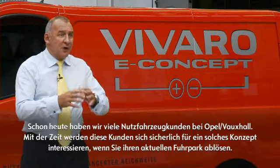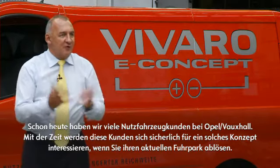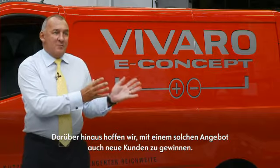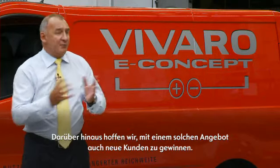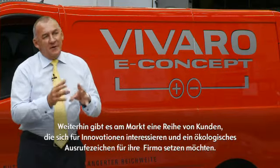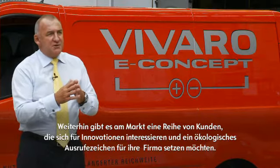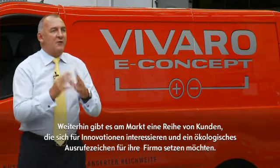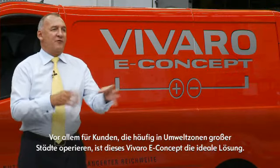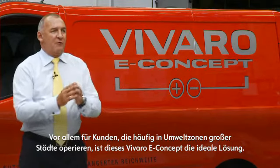There is a large Opel Vauxhall customer van base out there today, and as their cycles change they'll become interested in the vehicle. There's also a group of competitors who up until today may not have considered the Opel Vauxhall van range, but this could well put us onto their choice list. And there's a third group of customers who are looking for innovation and a green status for their company — certainly if you are restricted in certain areas of certain cities through emissions, this solution solves the answer for that.